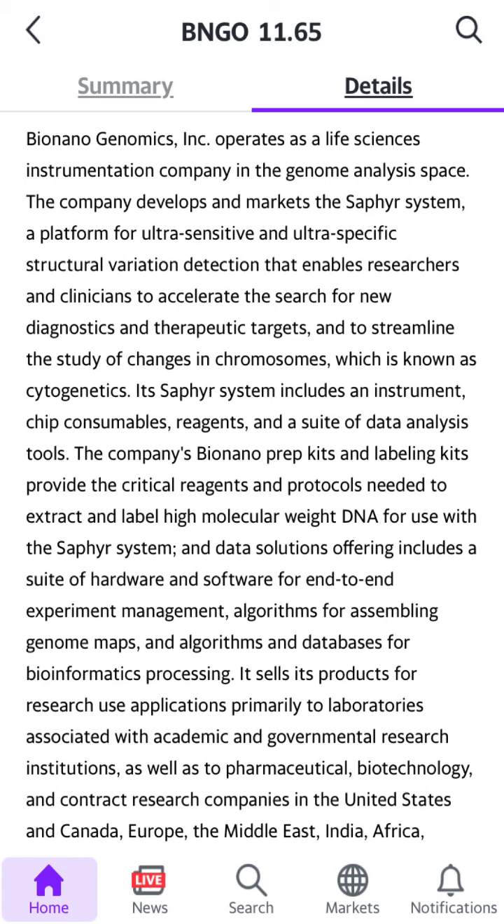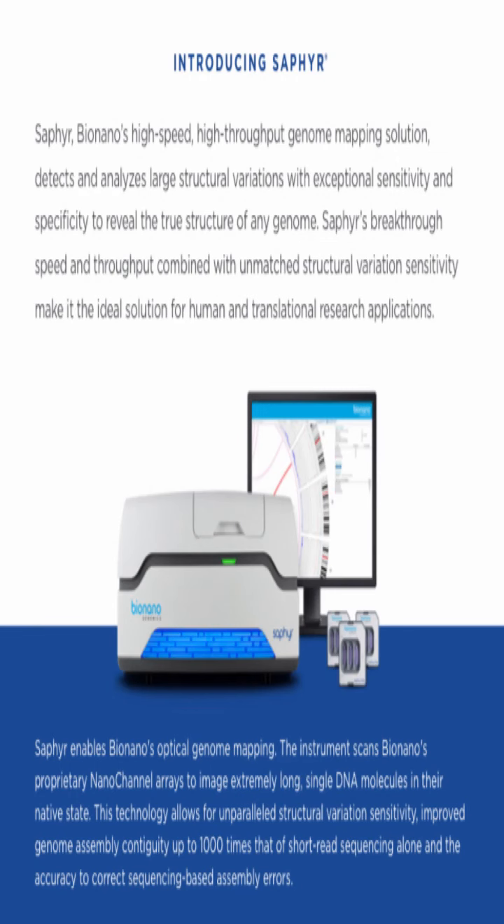I'm going to do my best to try and explain it for you guys, and obviously you can take it into your own hands and look further yourself. So the Saphyr system machine is the core technology that Bionano currently uses.